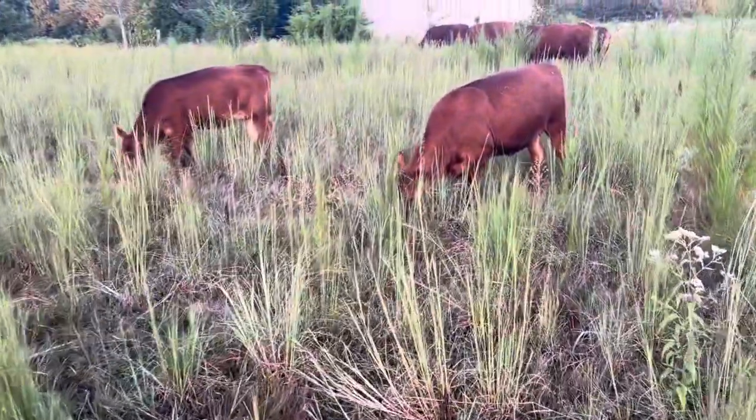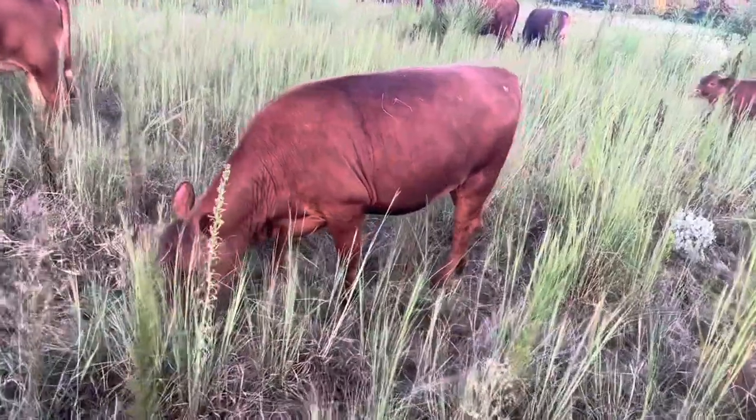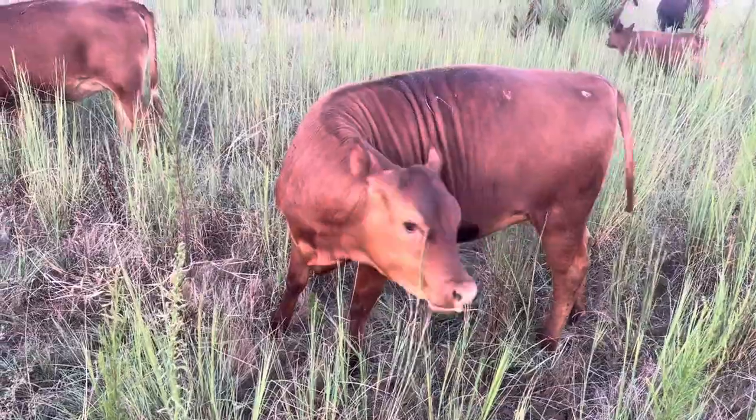I was out here tonight thinking about how grateful I am for the cattle that we have. I love where we're going with our herd, and this is what I'm talking about right here. I just love that animal — she is just something else.